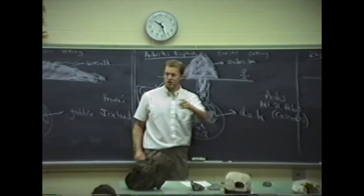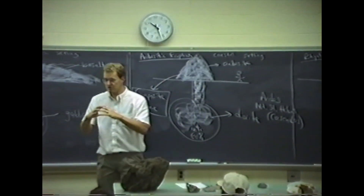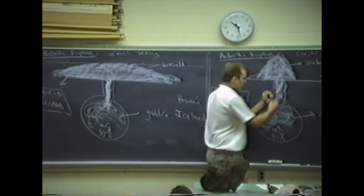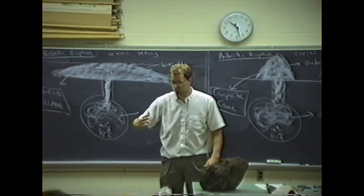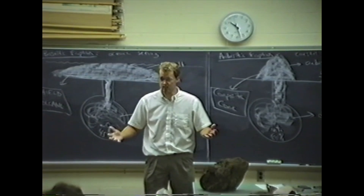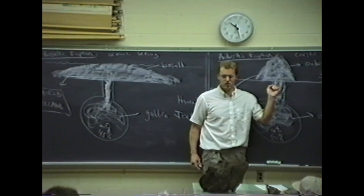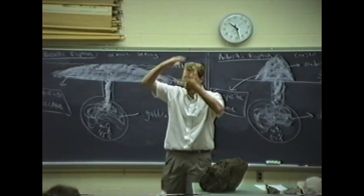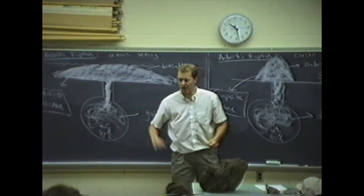Mount St. Helens, Mount Pinatubo — composite cones. The viscosity is up, so we're starting to trap some gas. It doesn't want to move as much, so it starts to hold gas behind, and pressure begins to build. The north side of Mount St. Helens blew out sideways. Some people lost their lives — a tragedy because of gas trapped by this medium viscosity material. About 1,300 feet of the top of Mount St. Helens was removed, but most of the volcano remained. You can still see it today.